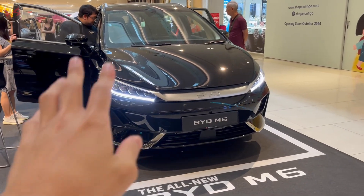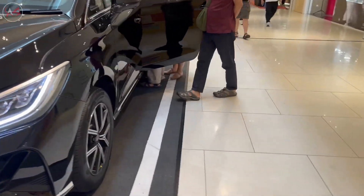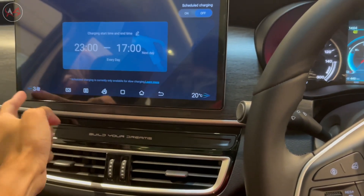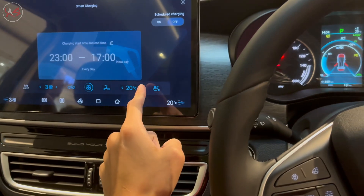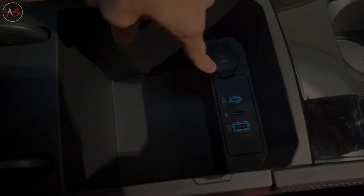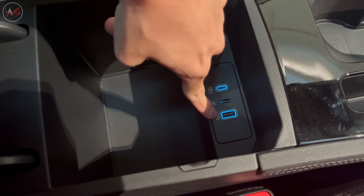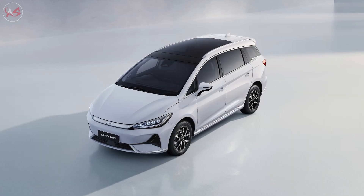To get the most out of this video, you should have some basic knowledge of electric vehicles, including their benefits and how they differ from traditional gas-powered cars. You should also know what to look for when researching an electric vehicle, including range, charging time, and performance. Finally, it's helpful to have some knowledge of the BYD M6's key specs, including its battery size, motor power, and dimensions.